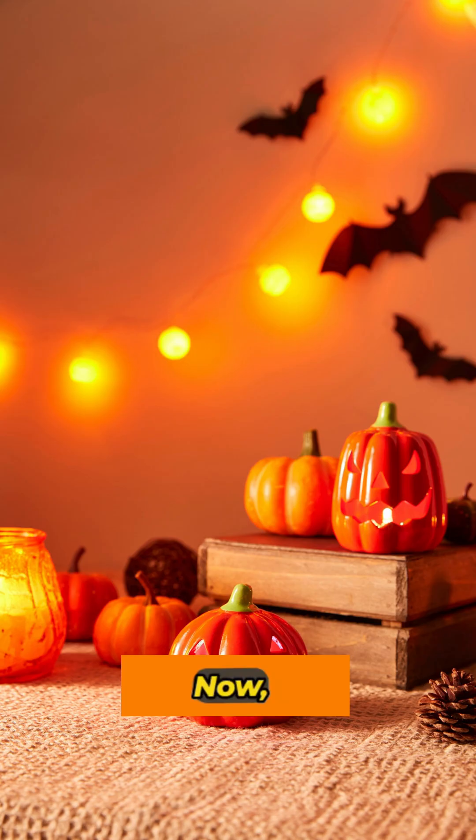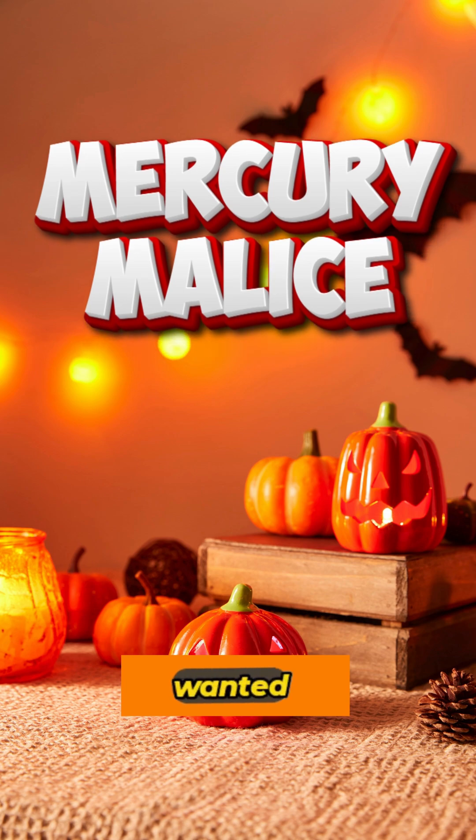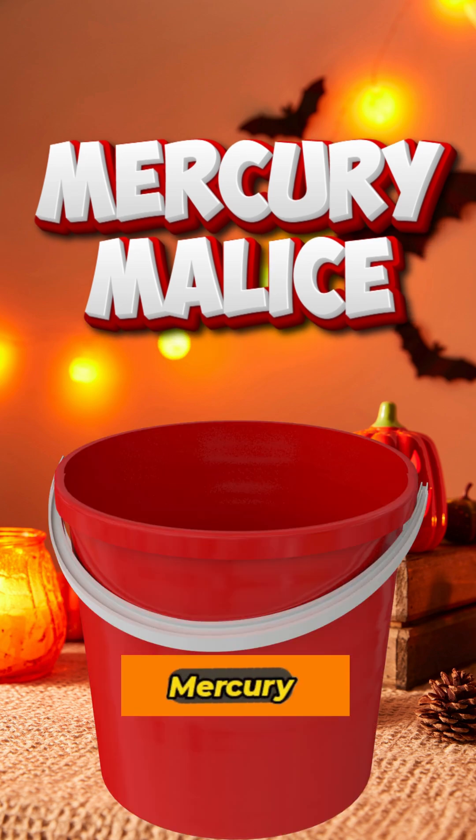When a brilliant orange-red was wanted, manufacturers used mercury sulfide, an elemental mercury compound that causes severe neurological damage.